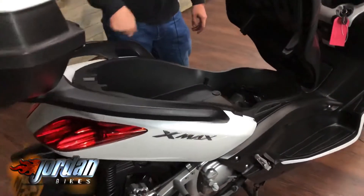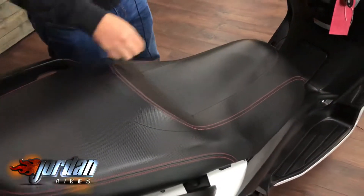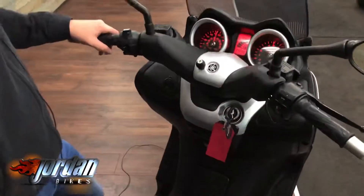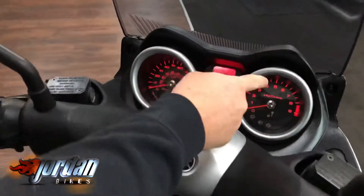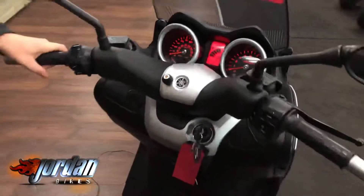You've also got under seat storage — enough for two helmets — so there's loads of space inside. We'll give it a start up so you can have a listen in just a moment. Full fuel gauge and a nice digital display with all the information you'll ever need.